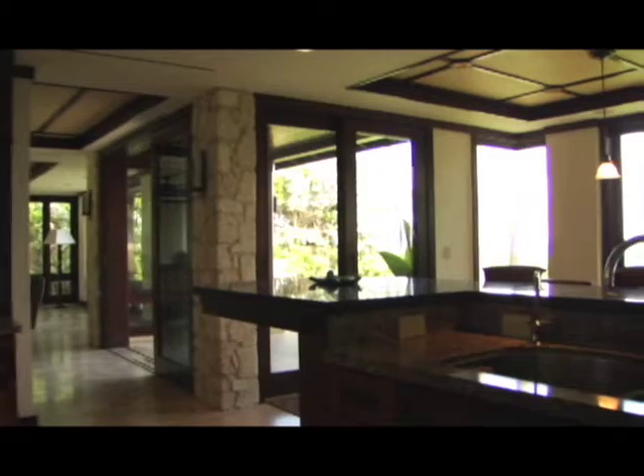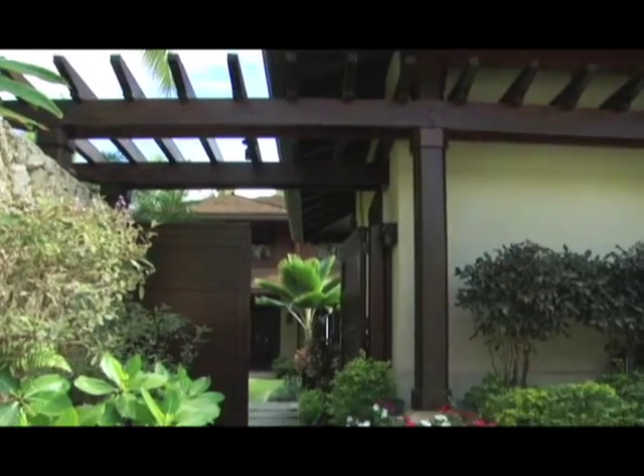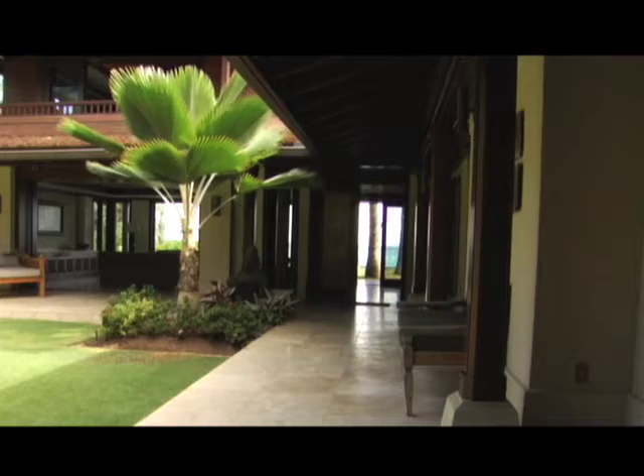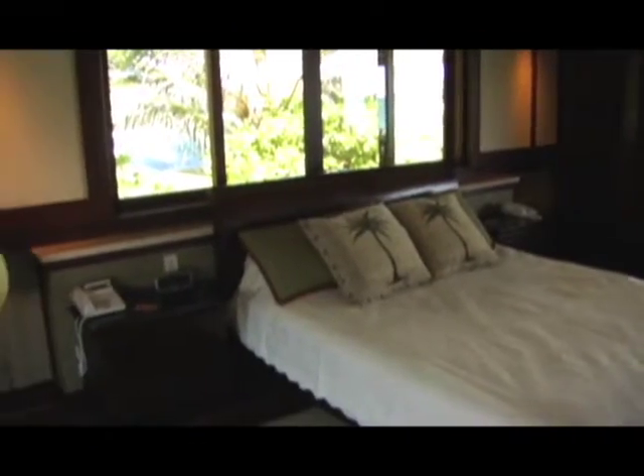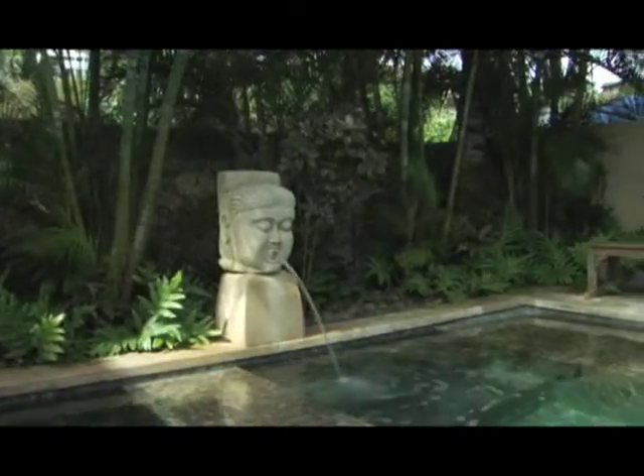The woods used inside the home are kuwila and kumaru, along with African mahogany and cedar. This home is designed to capture the serenity of Southeast Asia, along with luxurious amenities and our beautiful views of the islands.